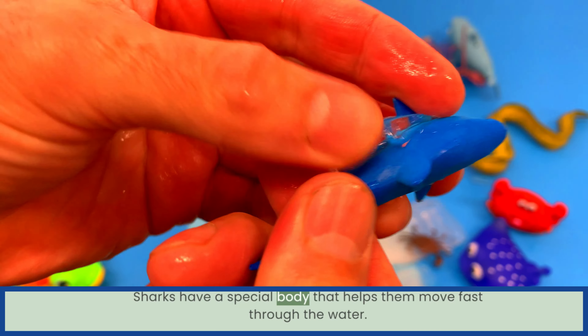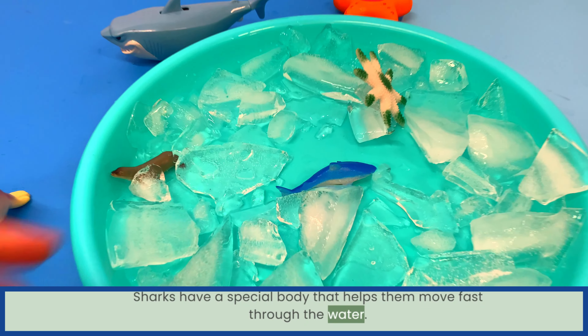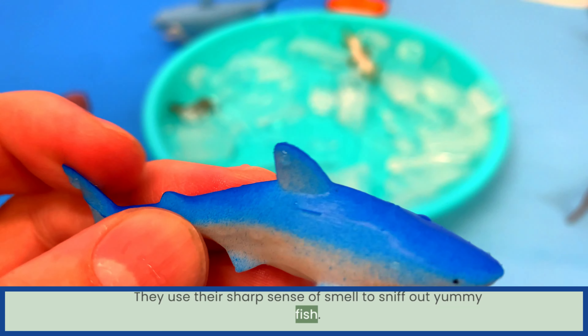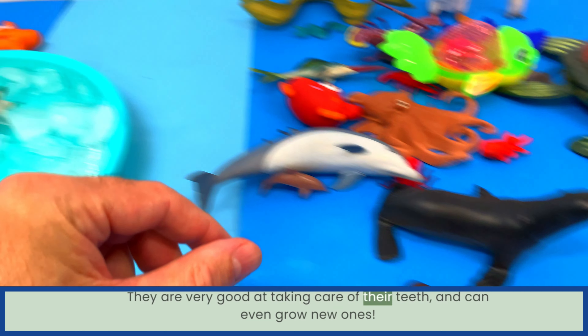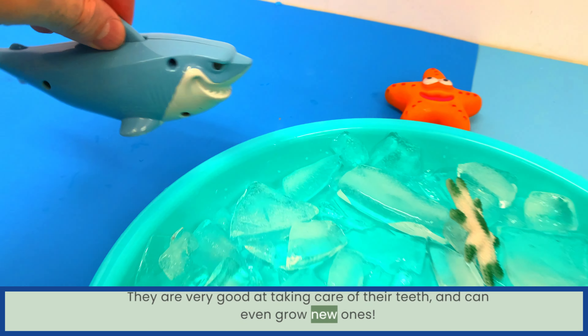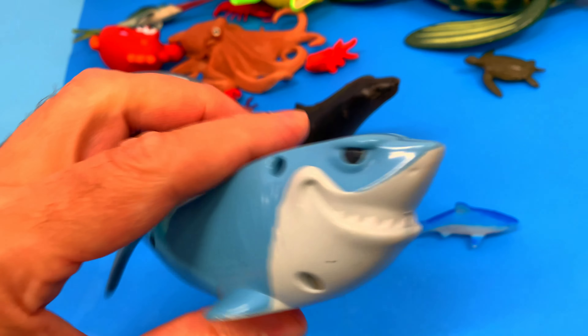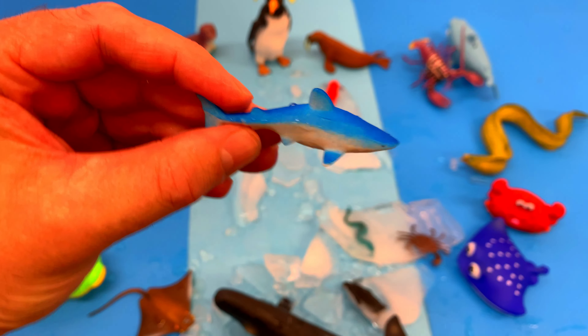Sharks have a special body that helps them move fast through the water. They use their sharp sense of smell to sniff out yummy fish. They are very good at taking care of their teeth and can even grow new ones. Shark!